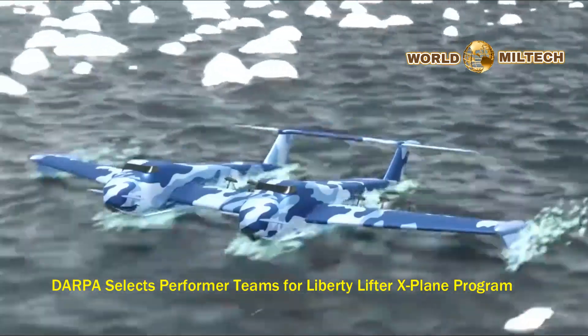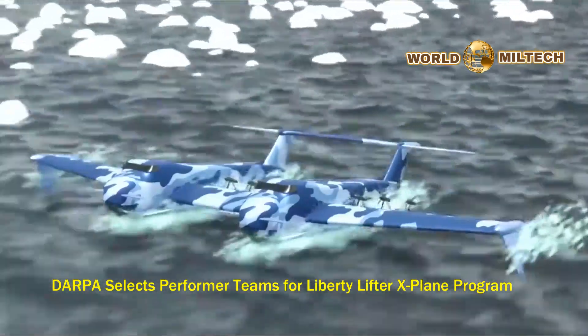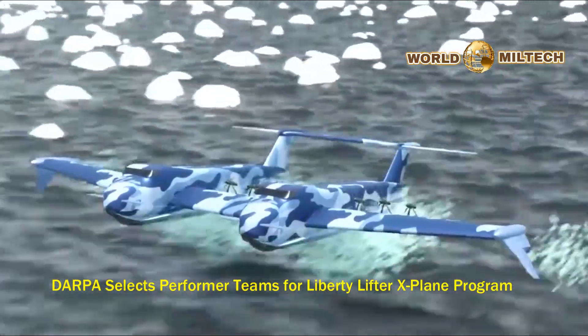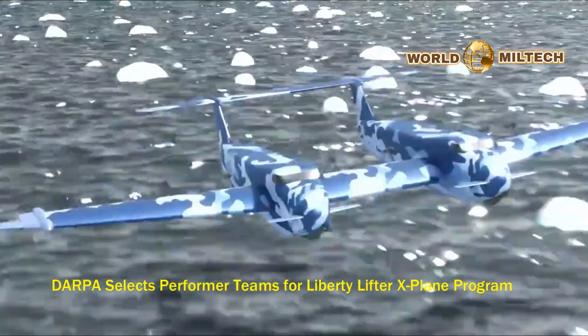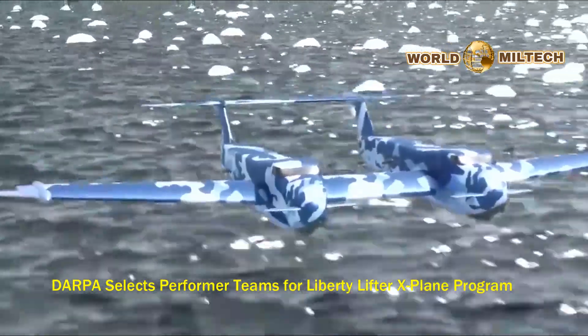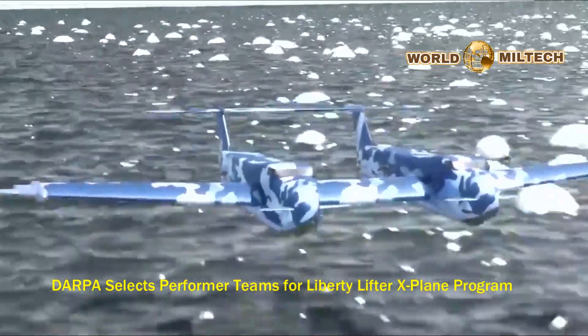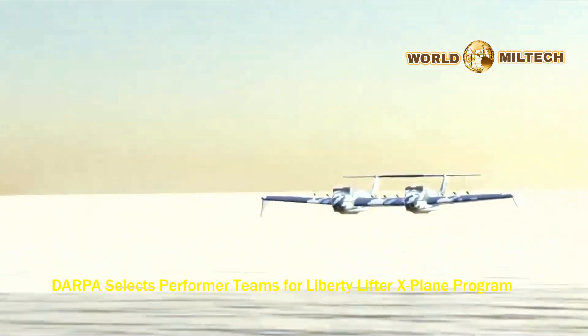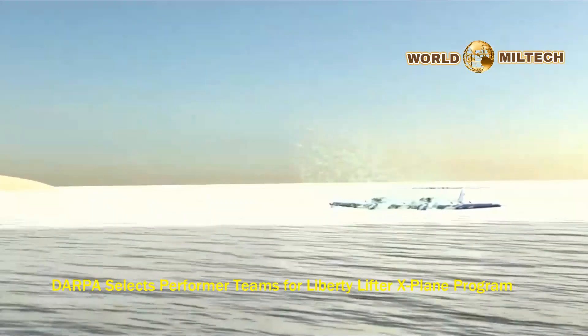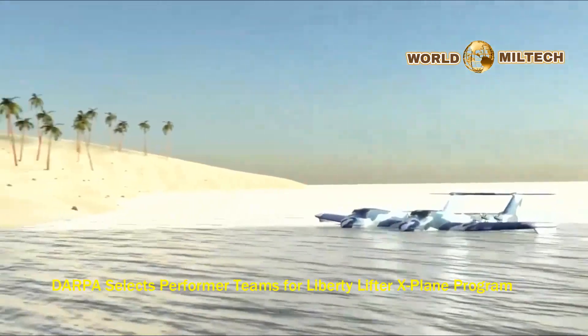Liberty Lifter will demonstrate a leap in aircraft capability by designing, building, floating, and flying a long-range, low-cost X-Plane, capable of seaborne strategic and tactical lift. By combining an innovative configuration, emerging technologies, and novel manufacturing techniques, DARPA plans on demonstrating an affordable and compelling mission capability for the Liberty ship of the 21st century.